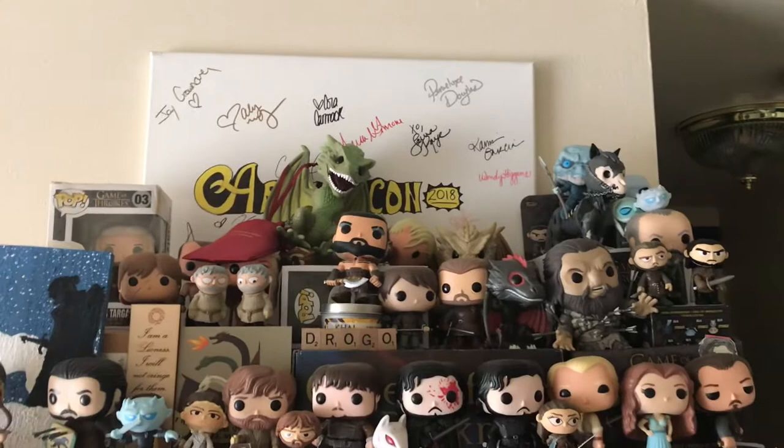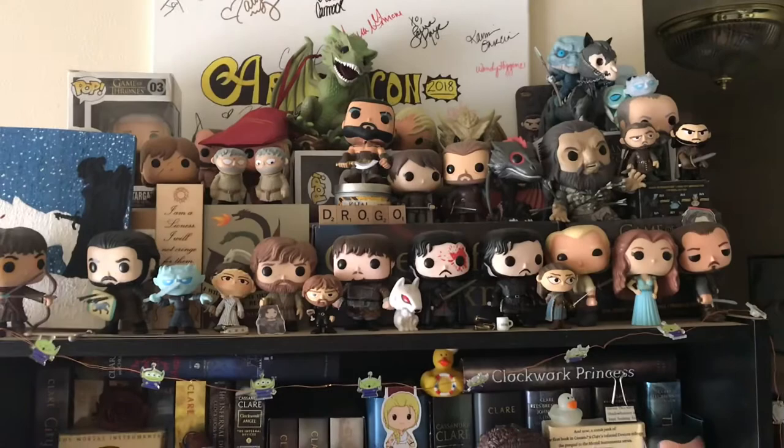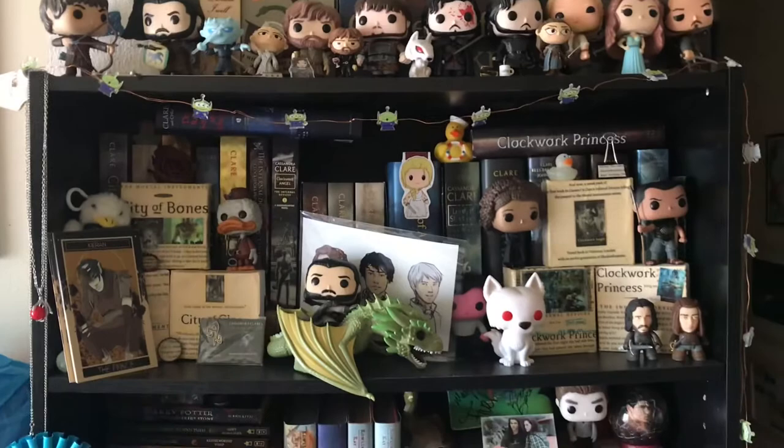So this is the first bookshelf. Up on top you can't really see behind it, but when I went to Apollycon in 2018, I brought this canvas and asked if the authors could sign it. Now it's kind of taken over by my Game of Thrones pops.